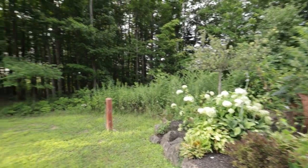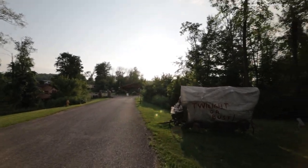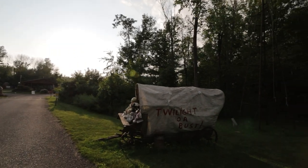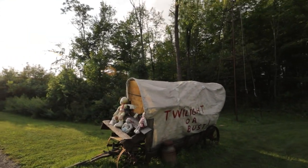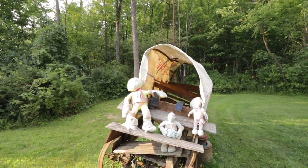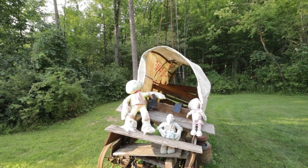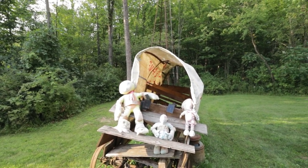If an antique collector and a master gardener had a baby, this RV Resort would be the result. Except it's an RV Resort — it's not a baby.